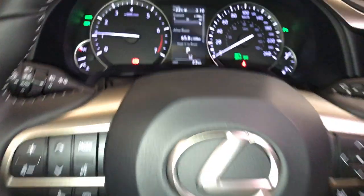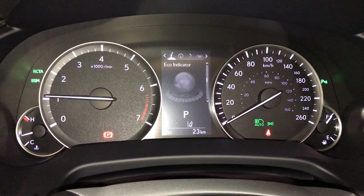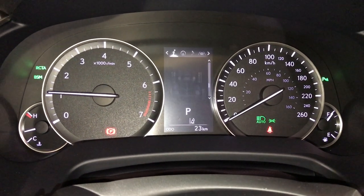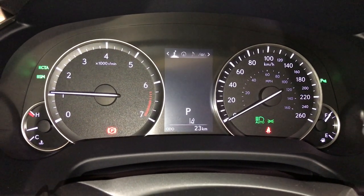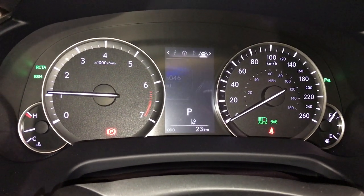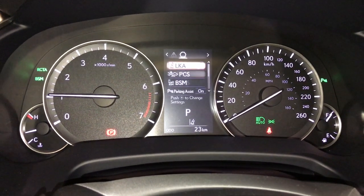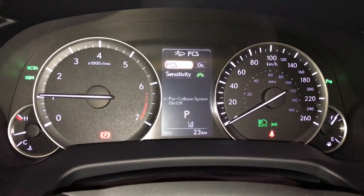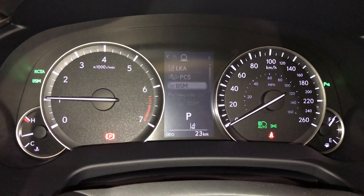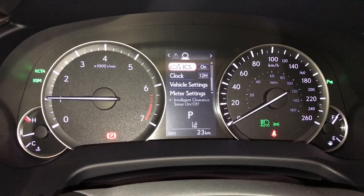These buttons control information on the dash: kilometres till empty, eco indicator, tire pressure monitoring, all-wheel drive control, and sway warning. You can check your compass, audio, cruise control, messages, and vehicle settings. You have a pre-collision system, blind spot monitoring and rear cross traffic alert, parking assist, and intelligent clearance sonar with auto braking.